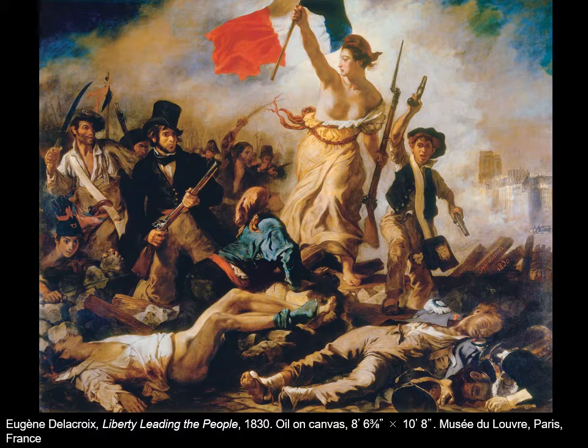Liberty Leading the People is one of the most well-known paintings from this period. It's by Eugène Delacroix, and it's very much a focus on the common man in the age of the French Revolution. This figure of Liberty really became the symbol of the French Revolution. If you've seen Les Misérables, you'll see this exact image at the end of the play or musical — it was actually inspired by this painting. This was all based on the French people rising up against the government in a three-day July Revolution in 1830. This was painted right after it actually happened.